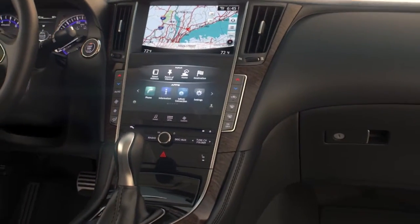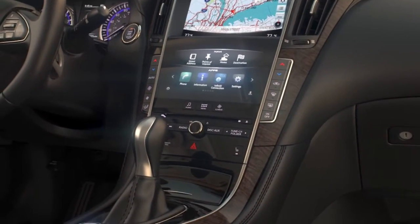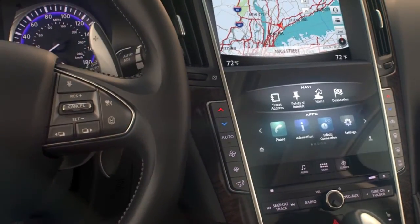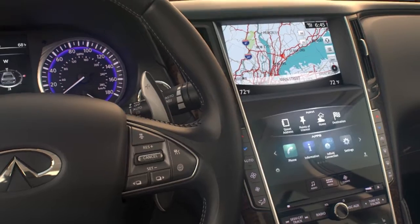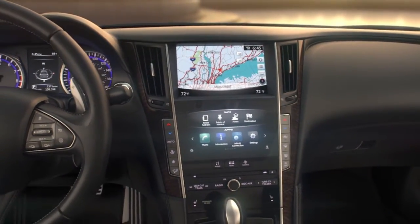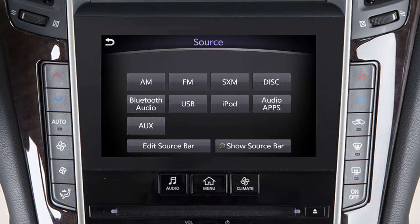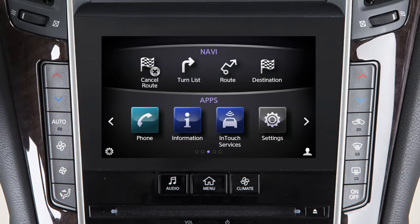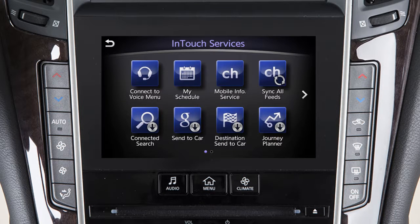The Infinity voice recognition system can be used with the navigation system to set a destination or change the map view using voice commands. Additional commands are available that allow you to control the audio system, make calls with the Bluetooth hands-free phone system, view vehicle information, and access Infinity in-touch services if so equipped.